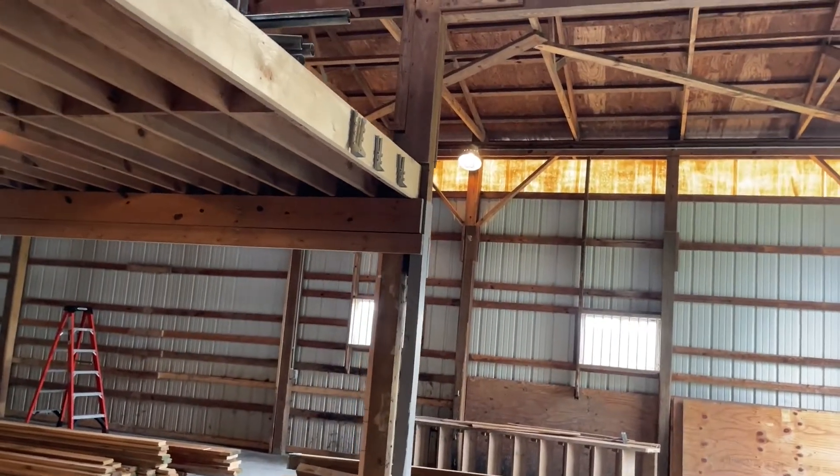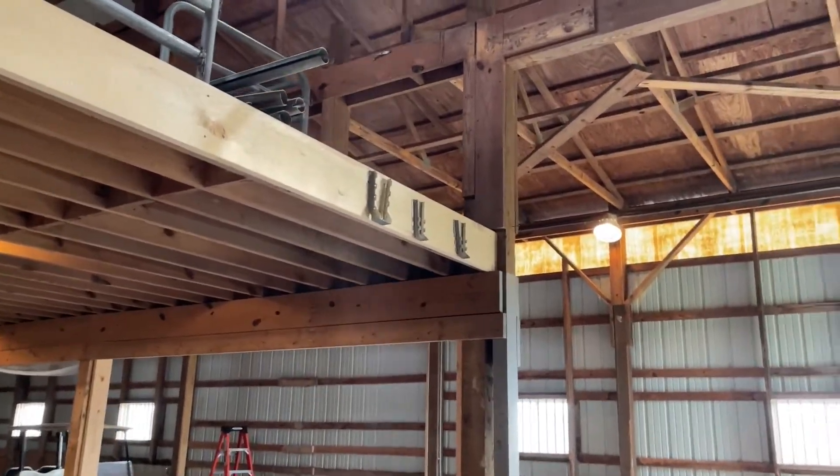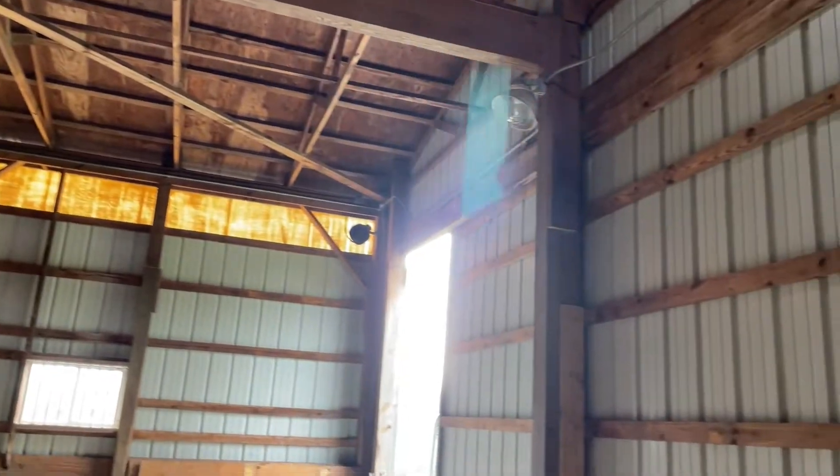And then the stairs will go down the outside wall. So 2x10s — we measured the distance just under 14 foot, so 2x10s will work. We're going to double up the face of them because the stairs will lean against them, but I'll give you another video catching up on that. But that's in progress.